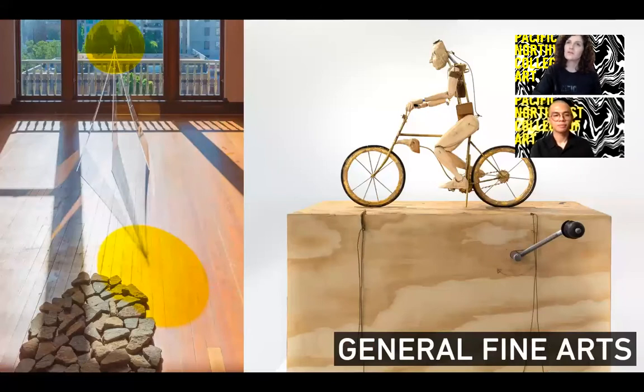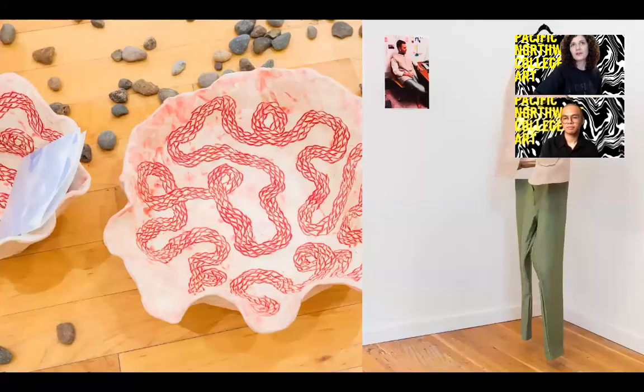Our general fine arts major is for students who want an even more interdisciplinary experience than our other curriculum already offers. In this major, you'll work with your department head to build your curriculum. General fine arts is really rooted in both skill and process, helping students to create a diverse set of skills to match their interests.